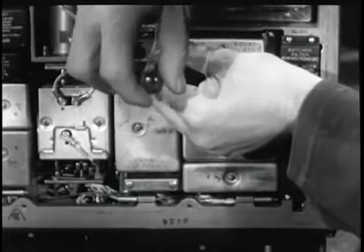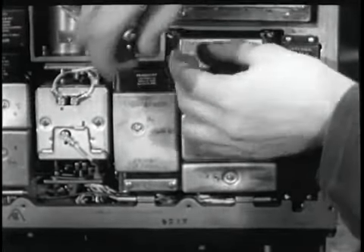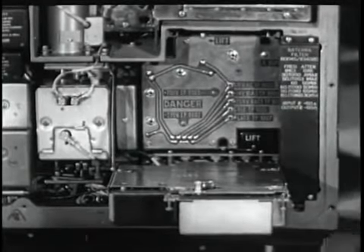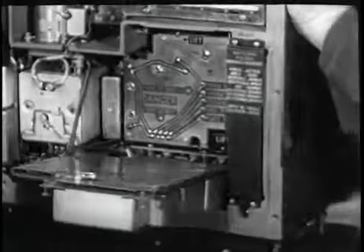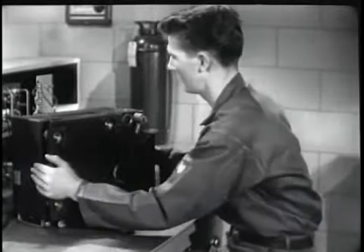Let's assume a technician suspects a defect in the transmitter modulator assembly. By unscrewing two captive screws, the transmitter modulator assembly can be made accessible for troubleshooting.